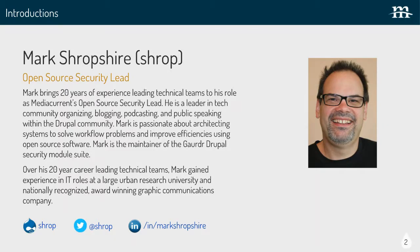My name is Mark Shropshire — I go by Shrop out there on the internet. I'm the open source security lead at MediaCurrent. What I do there — that's my title — but I do a lot of security-focused things and also wind up doing some architecting and leading. I've been involved in IT and development for a while and really enjoy it.